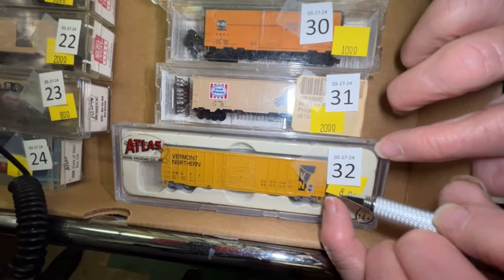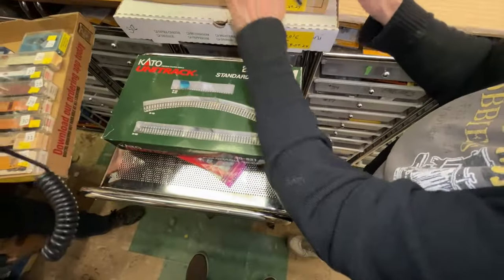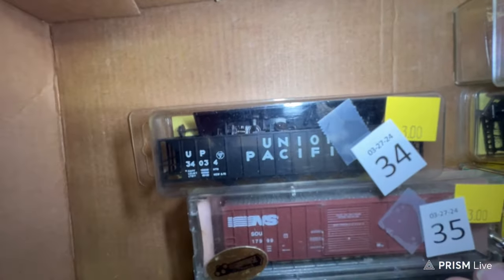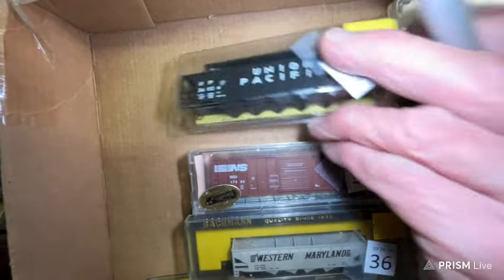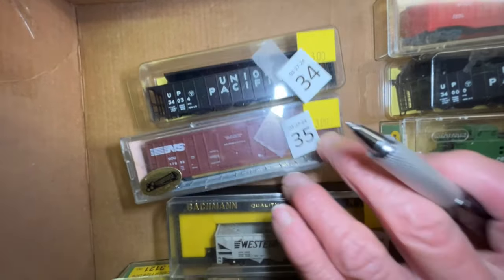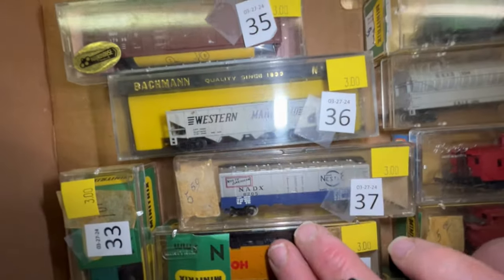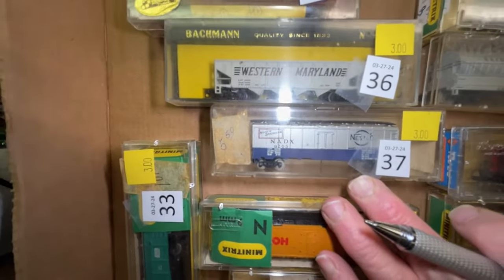Number 32 is a Vermont Northern car again for $8. These are some really good cars. Box three. We have a Union Pacific kit for $3 — Precision Masters. Number 35 is a Norfolk Southern car for $3, it's a kit. Number 36 is a Western Maryland Four Bay Hopper for $3.